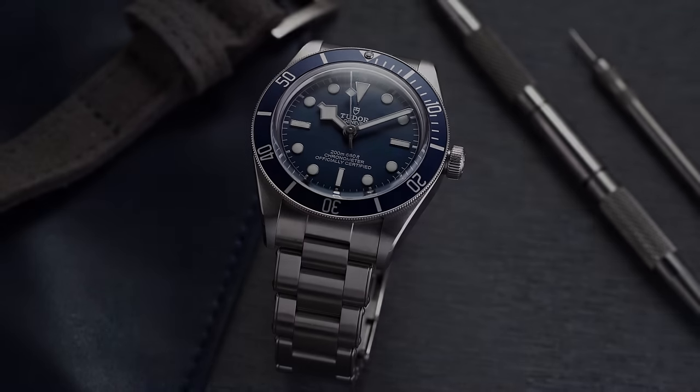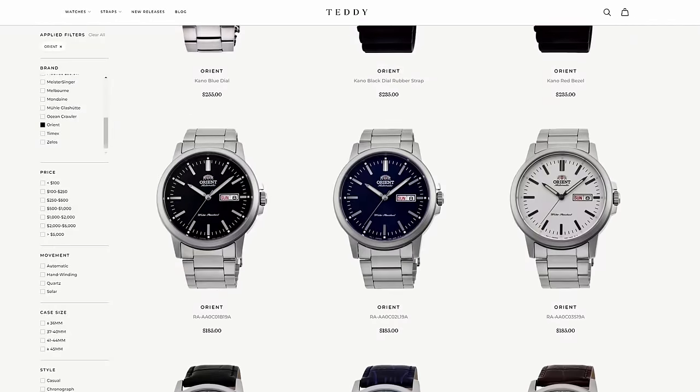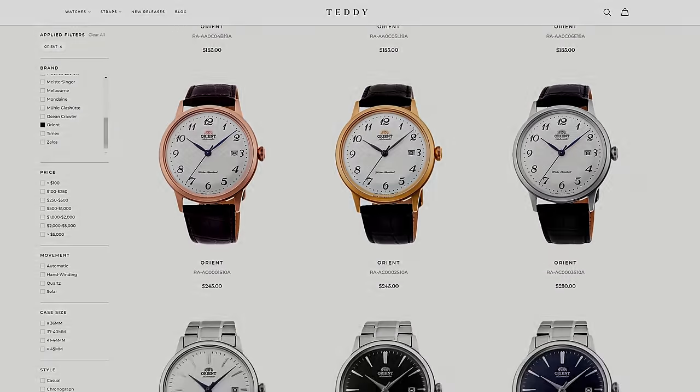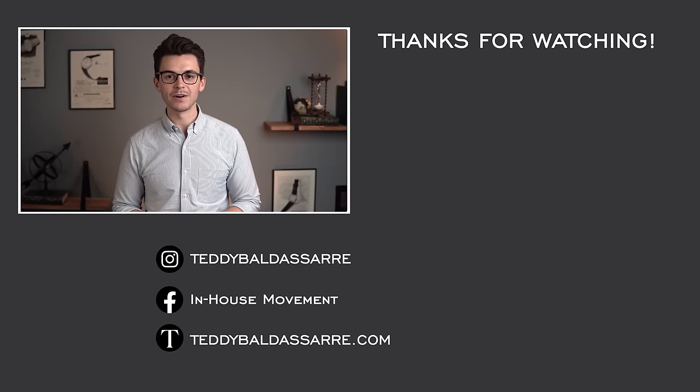I want to hear your thoughts on this new Tudor Black Bay 58 — a lot of people have talked about it and reviewed it online, and it's garnered the most buzz this year from a mass market point of view. Love to see comments down below. I'm a big fan — I think it's a no-brainer for Tudor and a watch I'm strongly considering getting. If you liked the video, thumbs up, subscribe, and hit the bell icon. Also check out the Orient Canoe on my website, teddybaldestar.com — I'm a full authorized dealer of 20 brands, and you can even book a call with me if you have questions about your next purchase.